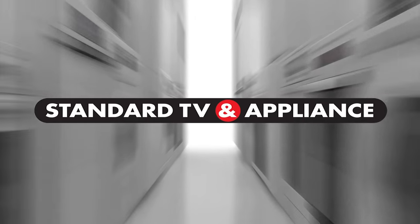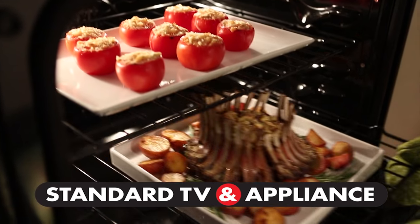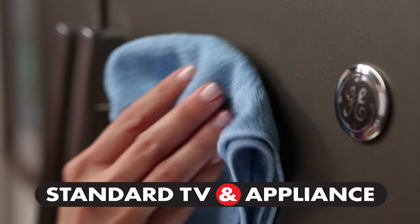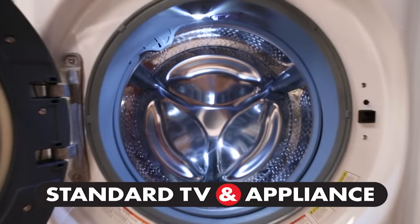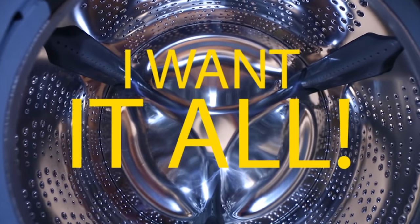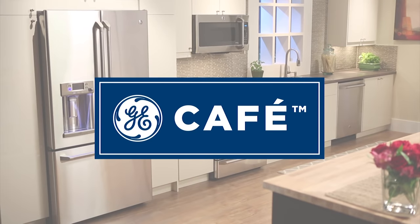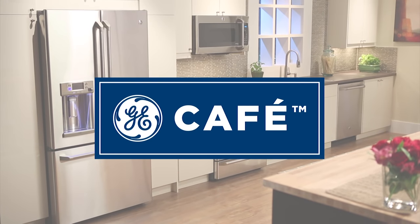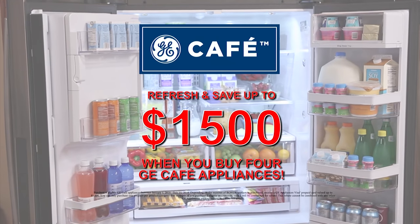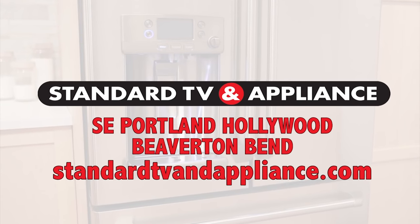Standard TV and Appliance asks: what do you want in new appliances? GE's gas, electric, convection, induction, stainless steel, slate, french door, Energy Star, top load, front load, high efficiency, or huge capacity? Refresh and save with GE Cafe — upgrade your kitchen and save up to fifteen hundred dollars when you buy four GE Cafe appliances. Standard TV and Appliance.